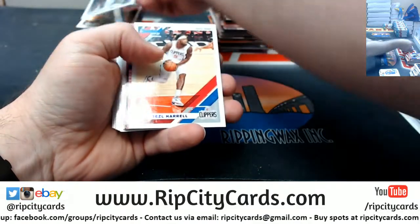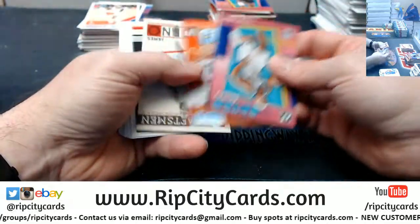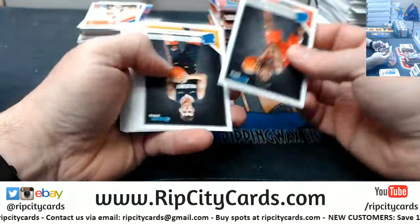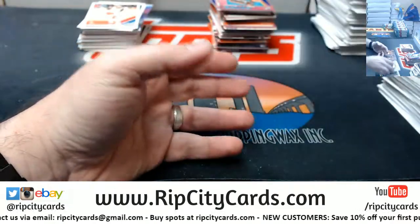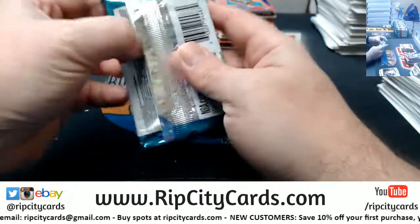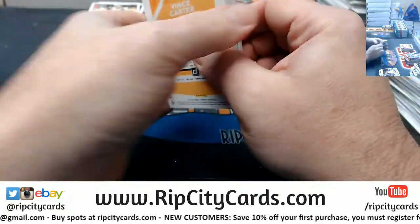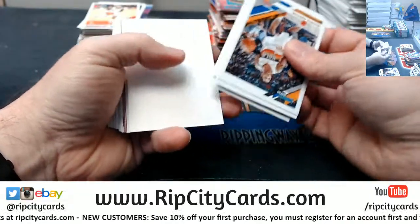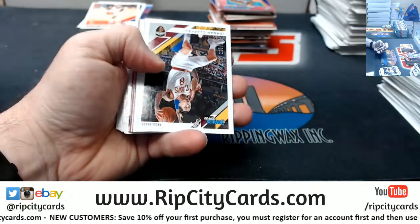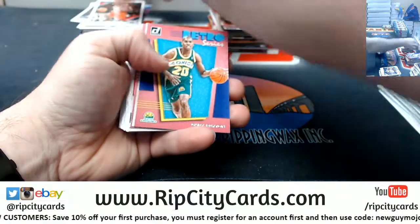Karl-Anthony Towns at 349, Montrezl Harrell at 199. Jordan Clarkson at 349, John Wall at 199.